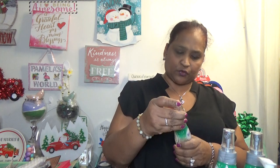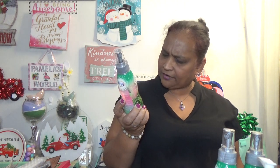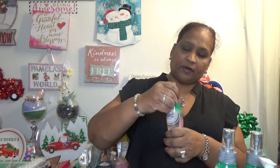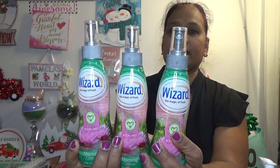The next thing I picked up — I can't spray it because I don't know what it smells like on camera — but I picked these up because my son likes this kind of stuff for the bathroom. These are by Wizard: The Magic of Fresh Room Mist, environmentally friendly, morning mist, eight fluid ounces. I picked up three of these. It smells good! Everything in my bag is brand spanking new to my Dollar Tree — amazing finds!